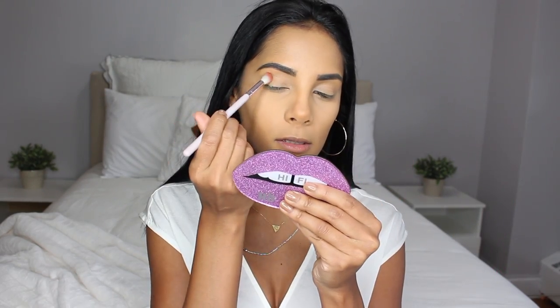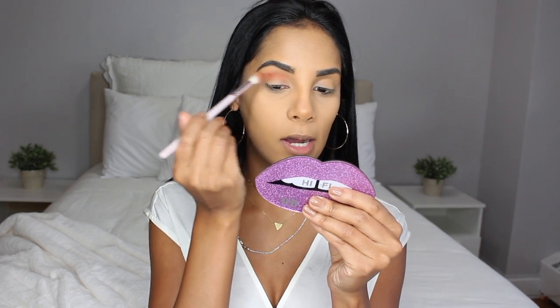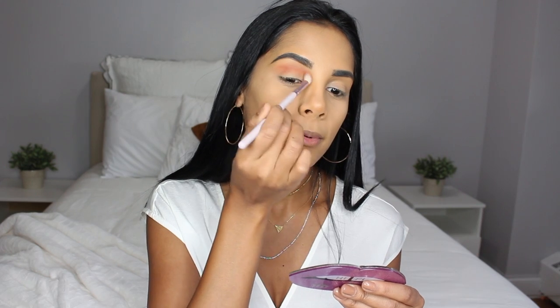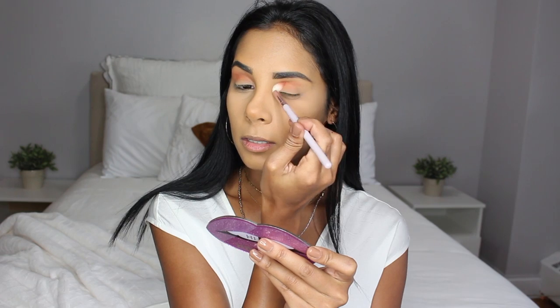Blurred Lines is more of a shimmery shade — probably for my lid — and for my crease to blend it out. I still don't have a specific idea yet, so I'm just going to take Feeling It and blend it into my crease first. There are two — actually three — things I love about ColourPop: they're extremely affordable, super pigmented, and their quality is like high-end. This is just one swipe, and then the same on the other eye.